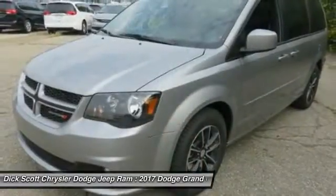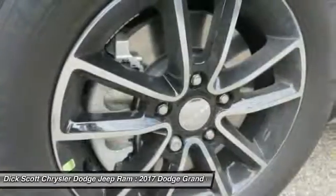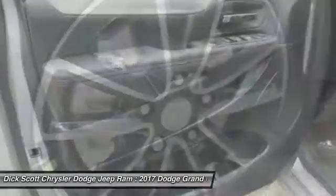Here are some of this vehicle's great options: traction control, power passenger seat, dual airbags, air conditioning, power steering, heated rear seats.